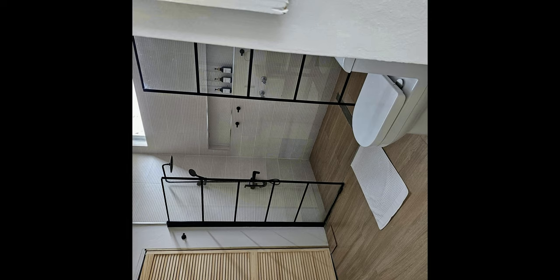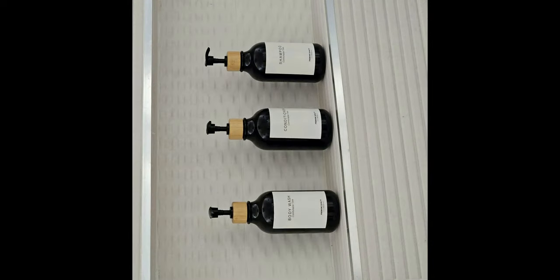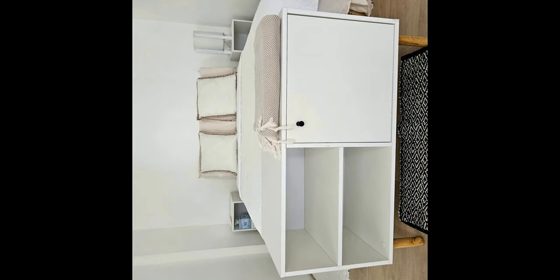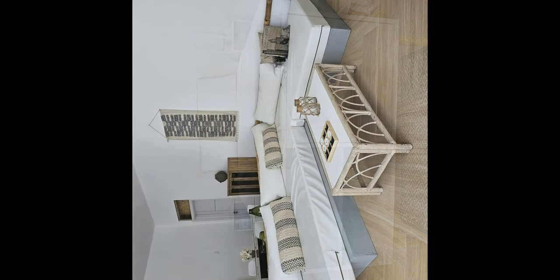The villa offers a housekeeper, chef, and butler service for a truly deluxe experience. You can experience the perfect blend of indoor-outdoor living. Whether you are looking for a romantic getaway or a much-needed break, the villa has something for everyone. Spend your days soaking up the sun, exploring the island, and enjoying the breathtaking views from every angle. Take your vacation to the next level and make unforgettable memories in this one-of-a-kind villa.